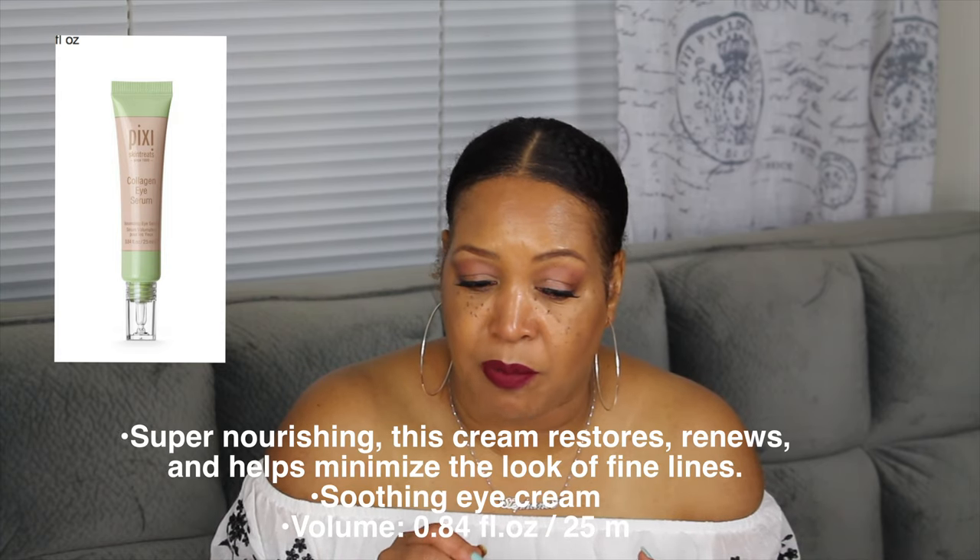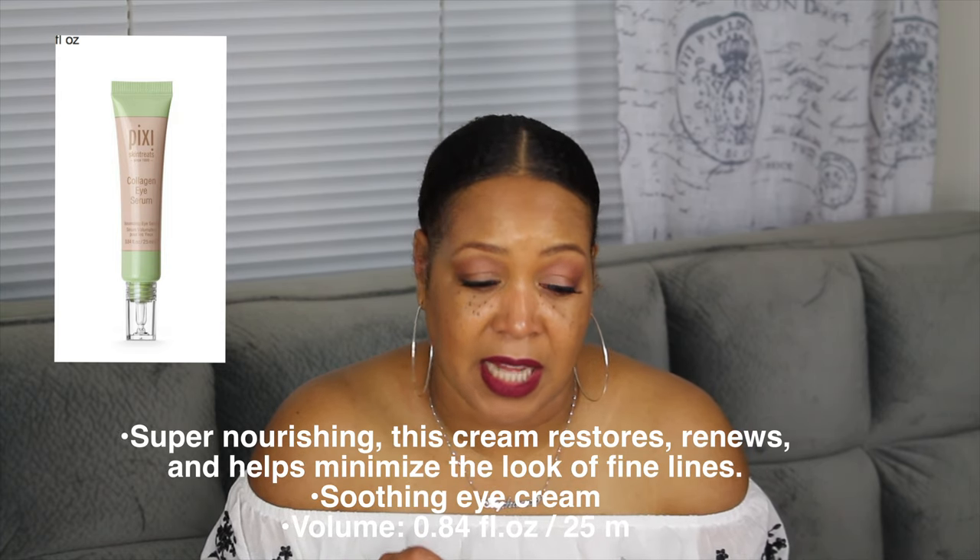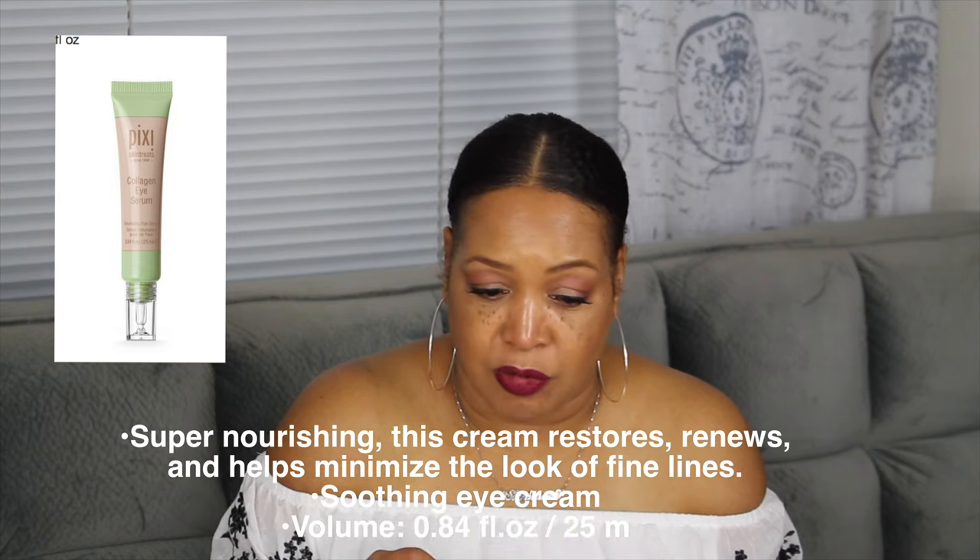I have only used this eye cream for two months and it is by Pixel Skin Treatment Retinol Eye Cream. What really interested me about this eye cream is that it has retinol in it, which really piqued my interest because retinol is really so good for the skin. The benefits: this eye cream restores, renews, and helps minimize the look of fine lines. It's a smoothing eye cream.